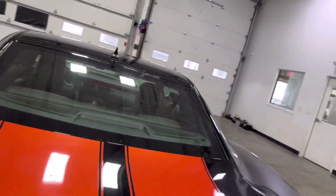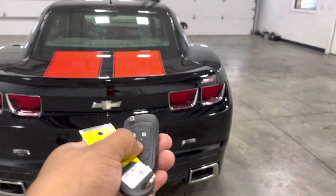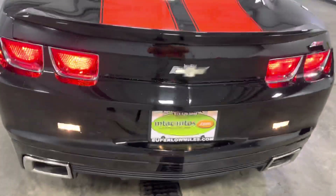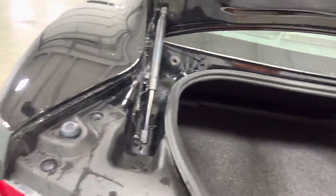Making our way around the rear, you got your rear window defogger, and you can unlock or open the rear tailgate by pressing this button twice. You also got rear backup sensors, a good amount of cargo space back here, and your spare tire underneath.